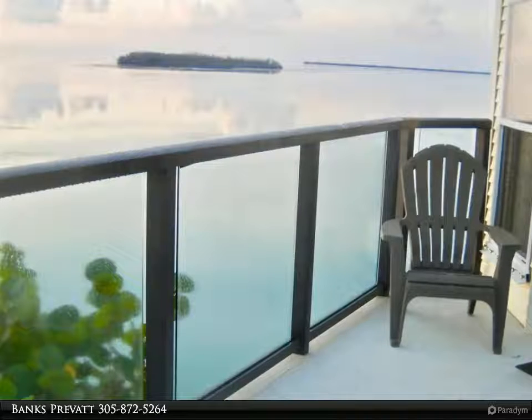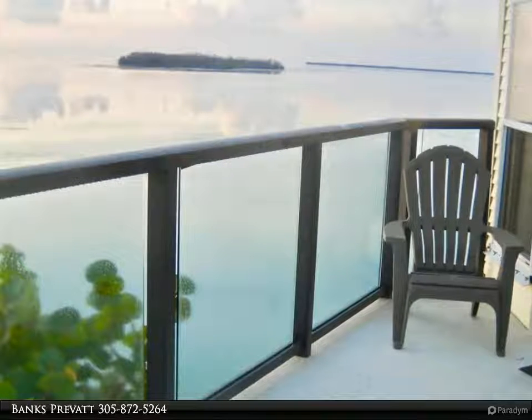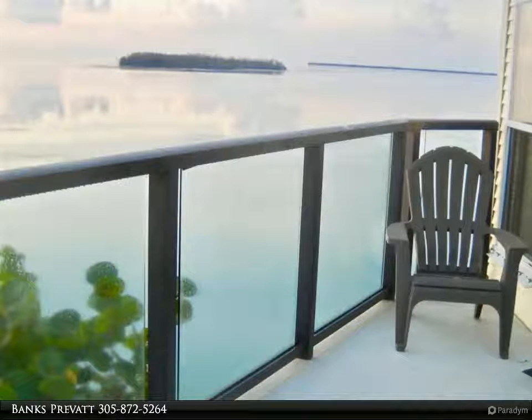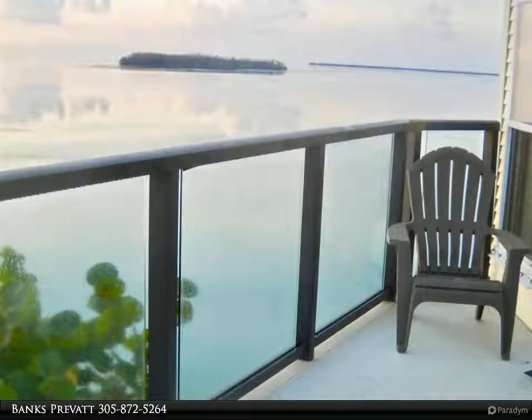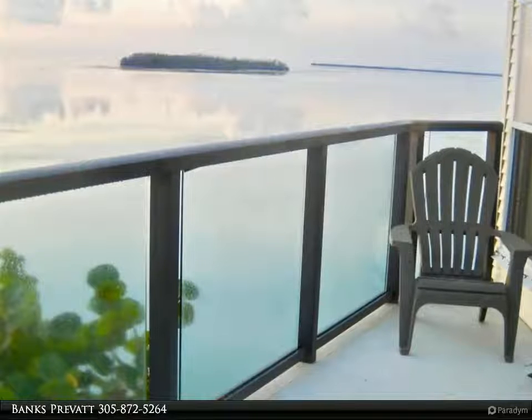Venture Out is a gated community with 24-hour security, many exciting amenities, and is also pet friendly. The Glass House is a stilted, standalone double-wide manufactured home located 10 feet from a seawall on the Atlantic Ocean. The 54-foot docking area includes cleats, dock posts, swim ladder, fish cleaning table, and outdoor shower.